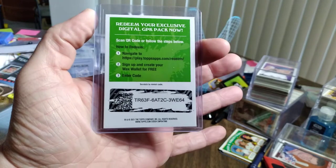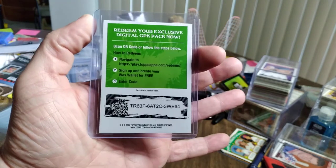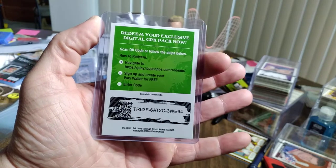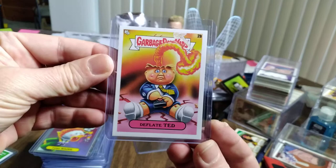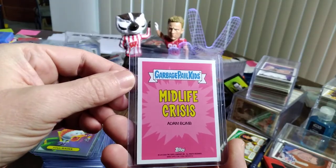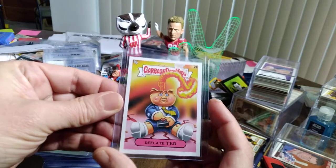That was sent to me by Big D's Sports and Collectibles, who also does a little bit of non-sport. Rumor has it, pretty soon he will be opening some more that I sent him — watch for that, it'll be fun. One of my favorite inserts is Deflated Ted. You can tell it's a variation of the atom bomb. It was also an insert and it was on the Midlife Crisis insert set, so that's pretty cool.